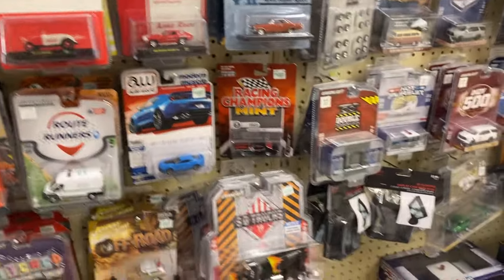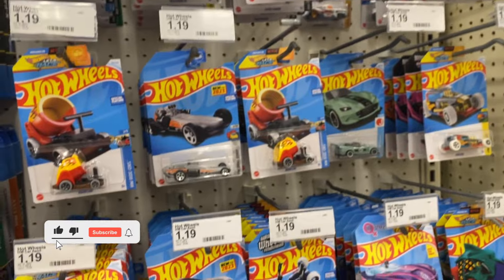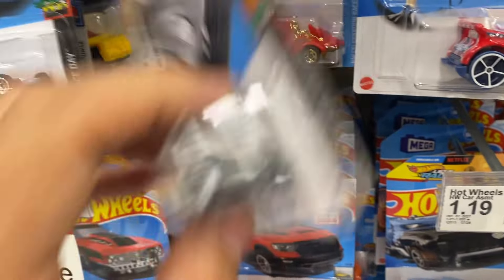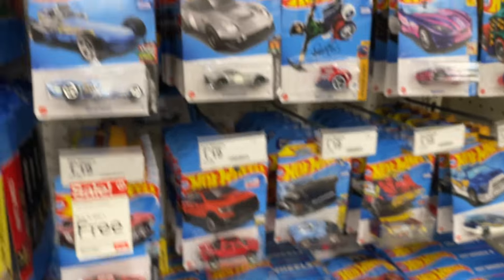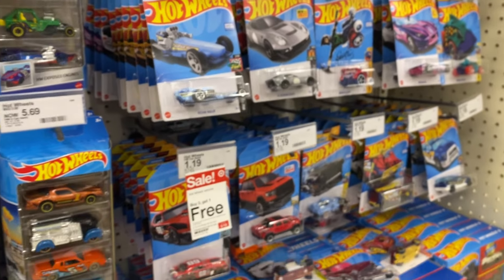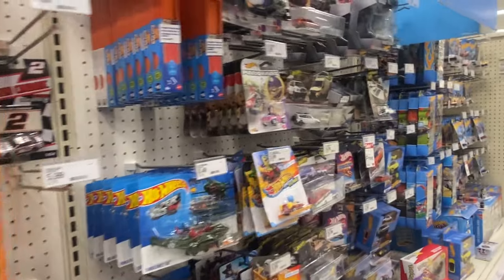That's it at this location — rolling out to one more Target and I'll be done for the day. This is my last stop: Target in Furlong, Ohio. Just popping in to see what's lurking on their pegs. Not much new on their mainlines — still some straggling D-case and F-case stock. They haven't really brought out any new mainline Hot Wheels in the past week or so. They do have some Fast and Furious premiums as well.